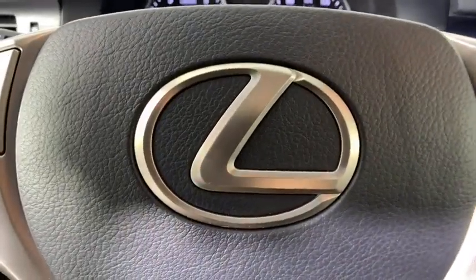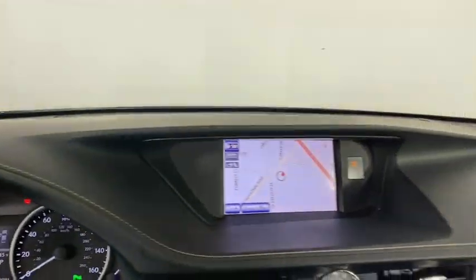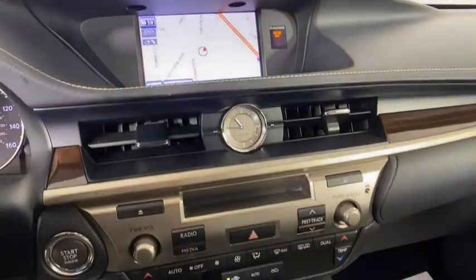Leather wrapped steering wheel, power steering, adjustable steering wheel, cruise control, auto dimming rear view mirror, keyless start, aluminum wheels, floor mats.